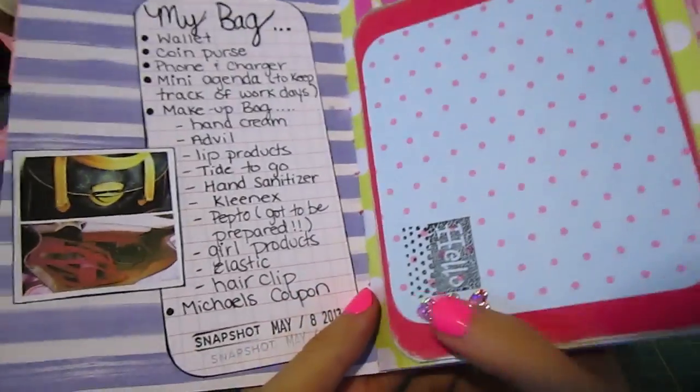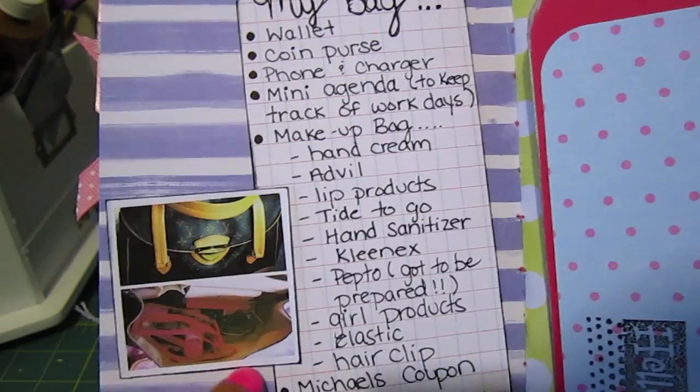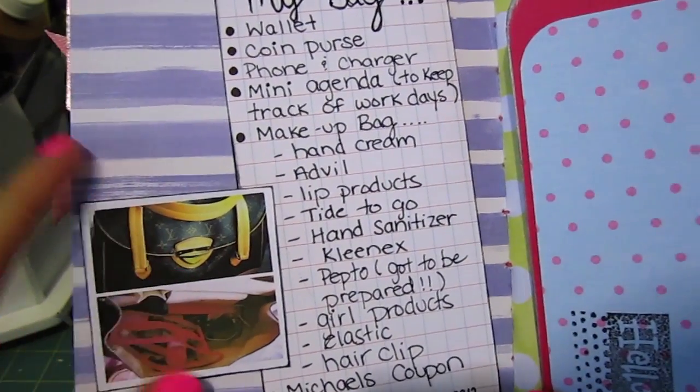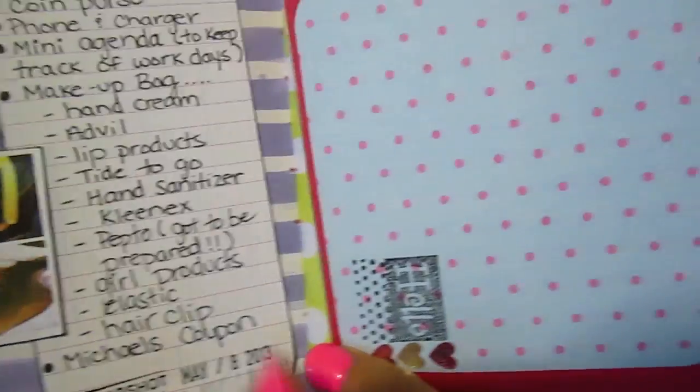The next one I haven't shown is "What's in My Bag." I took a little picture of my bag and the contents on my phone, printed it off on regular paper, and then there's my list of what's in my bag.